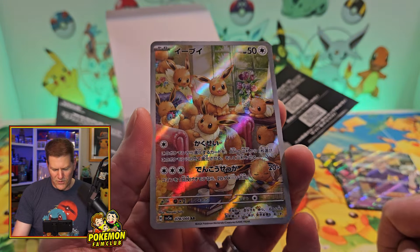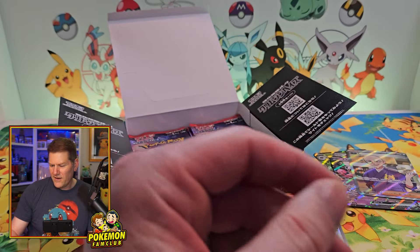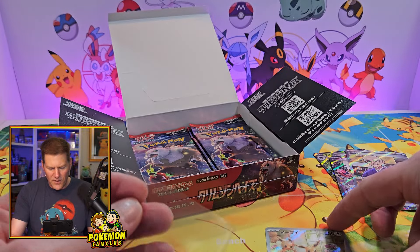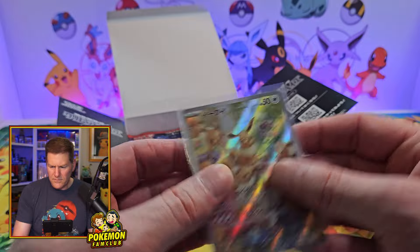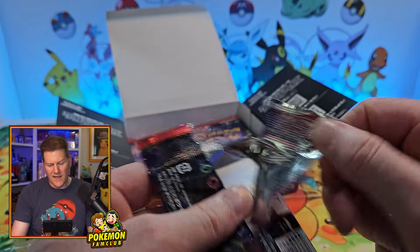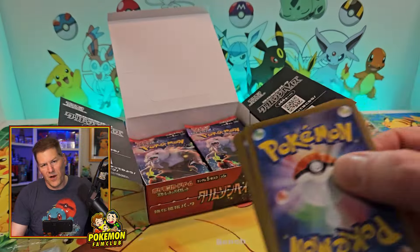Such an awesome card. All the Eevees — they're going to turn into all the Eeveelutions and Eevee. They're all there. You can try to guess which one is which. Fantastic! Awesome! With a Love Ball. Let's not even wait — let's sleeve her up. What a great pickup.